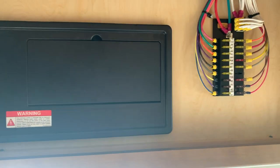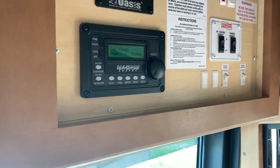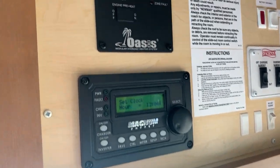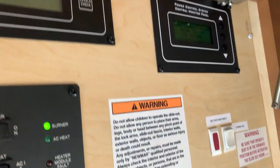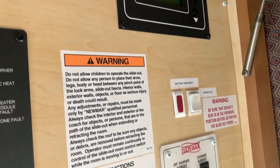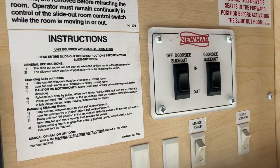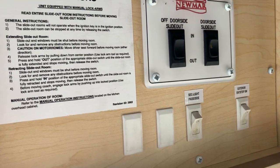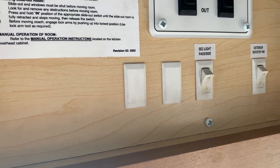Above the center you have your circuit breakers and fuse panel. On the right side you have your inverter control, Oasis hot water system power, tank monitor, electric control display, battery disconnect, your two forward slide-out controls, and then step control and a security light switch.